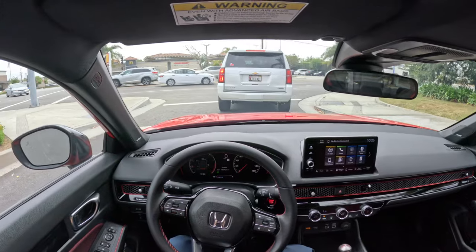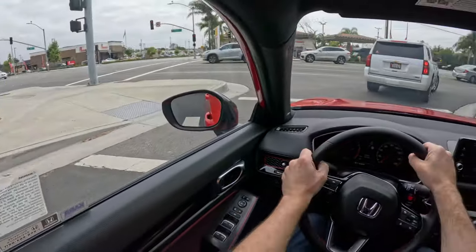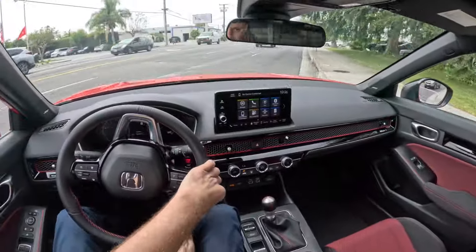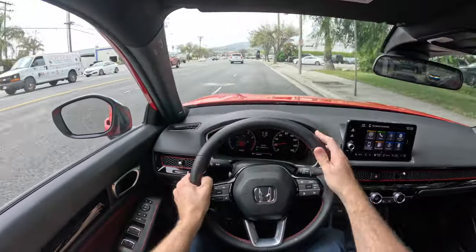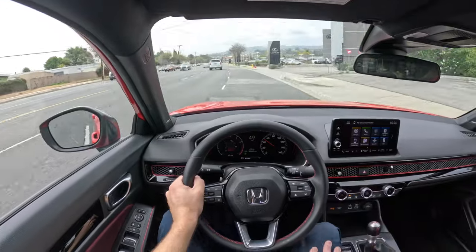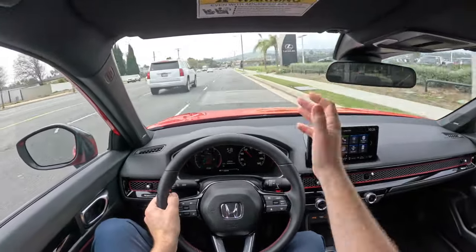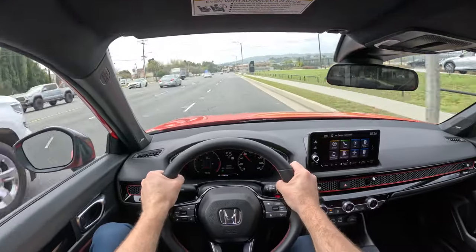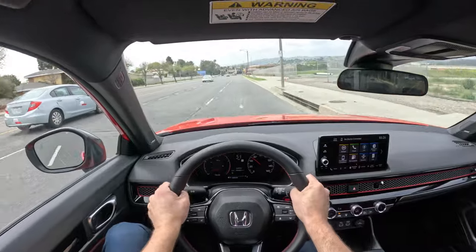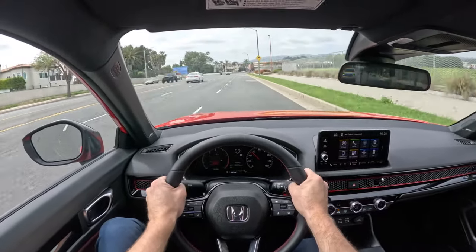So the Honda Civic SI is another triumph from Honda. The big question if you're thinking about buying one is: do you spend the extra money for the Integra? I did and I don't regret it, but this pretty much does everything you need it to do for less money. I'll put a link to my full review in the description. Please like my video and subscribe to my channel. Always drive safely and have a great day. Bye-bye.